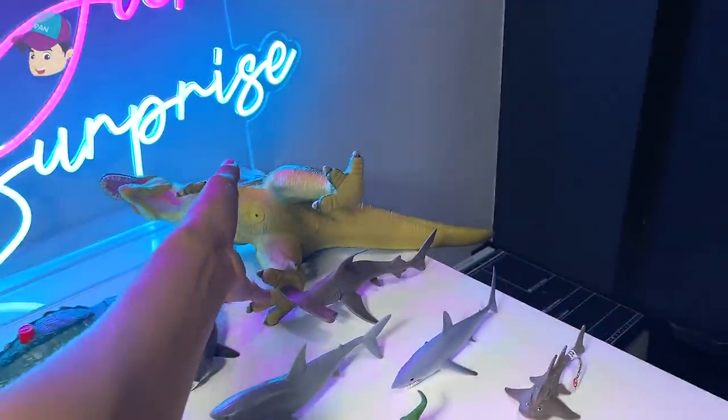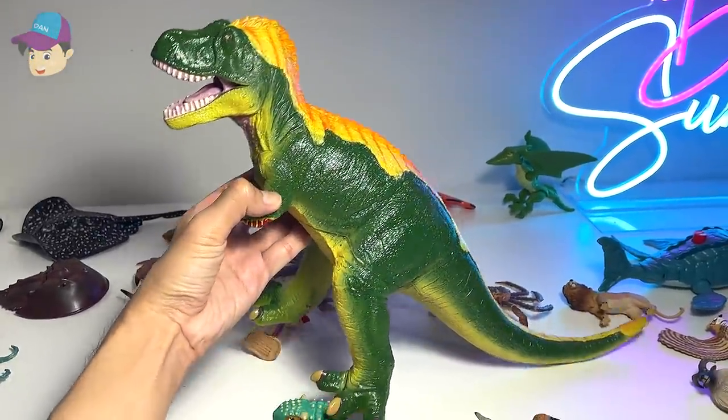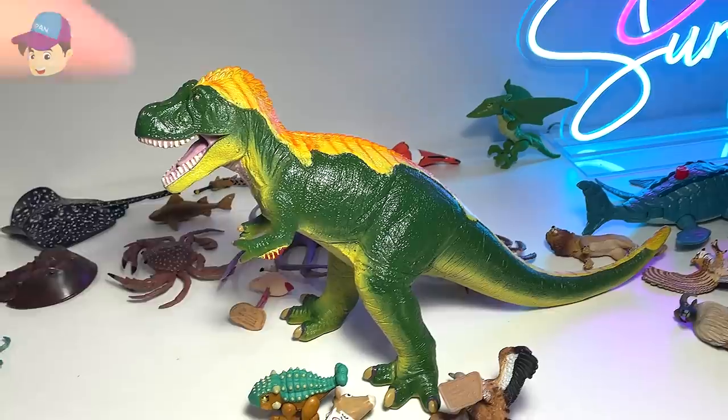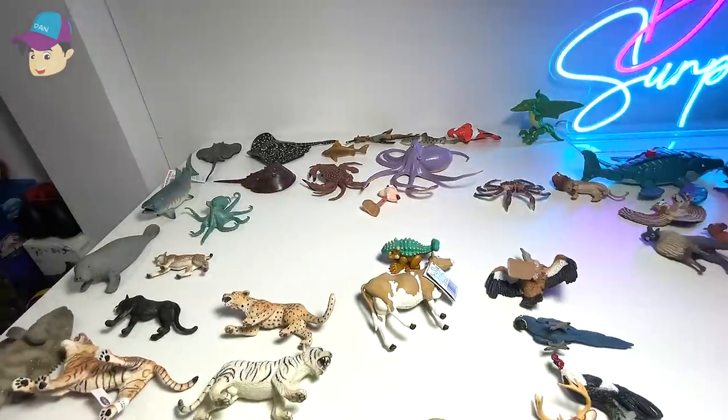It's a huge dinosaur right here. You guys know what this dinosaur is? You should be able to tell me. It is a T-Rex. A huge T-Rex — the biggest figure on this table today.